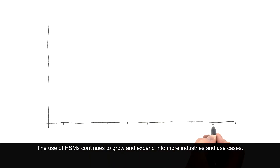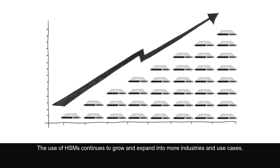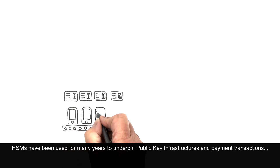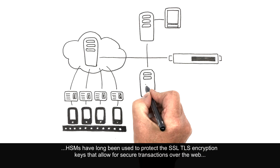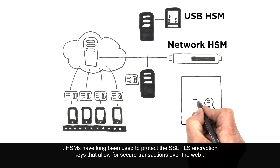The use of HSMs continues to grow and expand into more industries and use cases. HSMs have been used for many years to underpin public key infrastructures and payment transactions. HSMs have long been used to protect the SSL and TLS encryption keys that allow for secure transactions over the web.